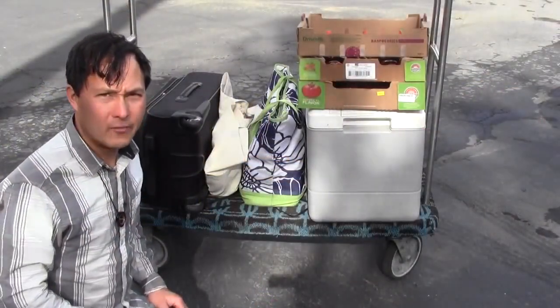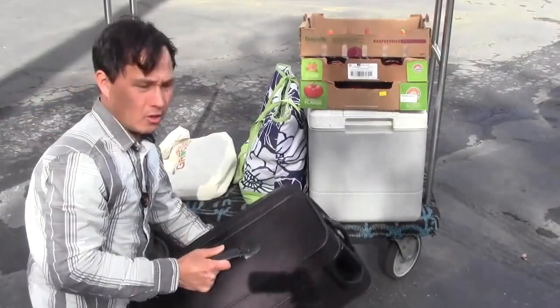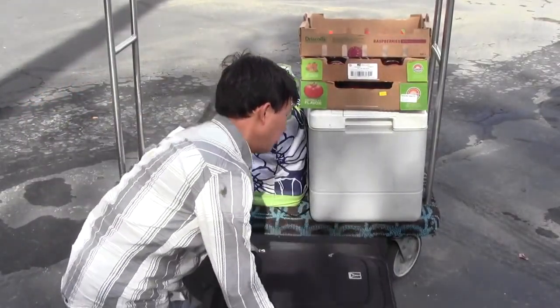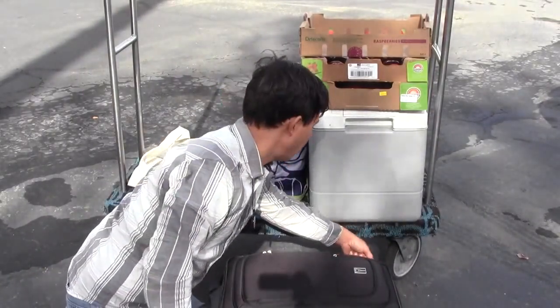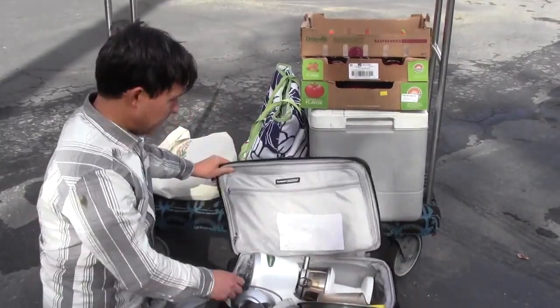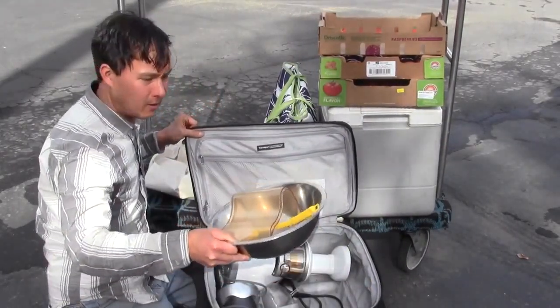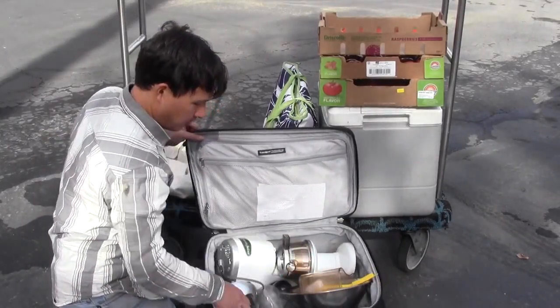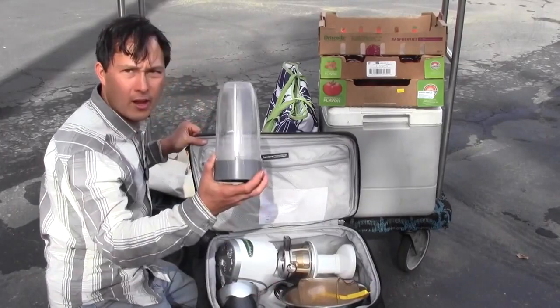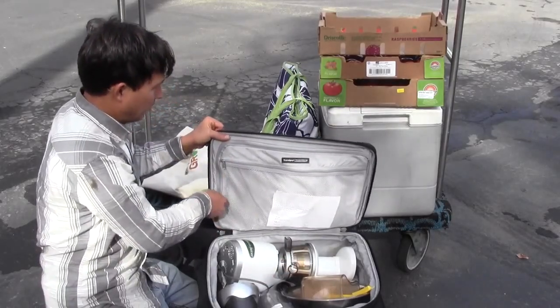I want to show you guys what I got in the cart, then slowly unpack the car and show you the amazing deals I got at the Los Angeles wholesale produce terminal. First, I have carry-on luggage — inside, instead of clothes like a normal person, I've got an Omega vertical juicer, large bowls for salads, a cleaning brush, containers for the juicer, and a NutriBullet with its large 32-ounce container.